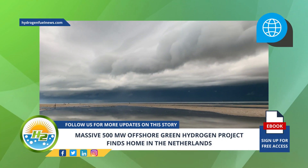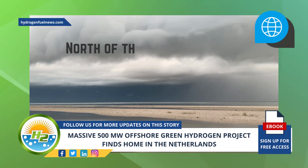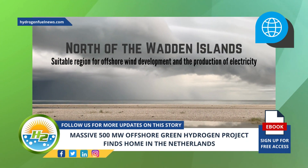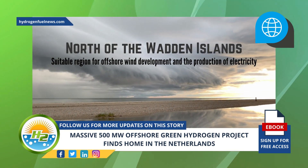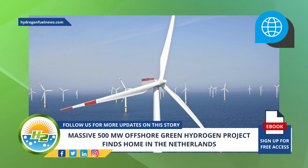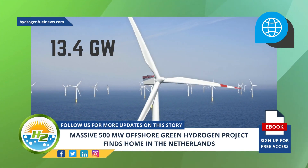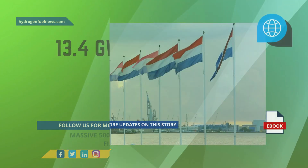The area was already planned for renewable electricity production. The location, north of the Wadden Islands, was previously identified as a suitable region for offshore wind development and the production of electricity was already planned. It is one of the areas that the government of the Netherlands identified in 2022 for new offshore wind farms that could bring as much as 13.4 gigawatts of combined capacity across 9 sites.